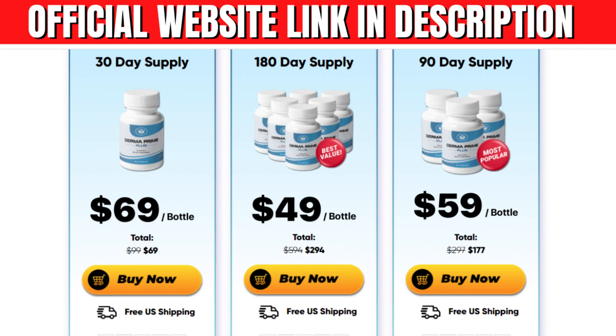The Derma Prime Plus supplement is made in the form of capsules, which makes it convenient for users and allows them to achieve the desired results without expensive treatments, serums or skin creams. Derma Prime Plus pills can provide a smooth, firm and better skin structure that makes you feel young.